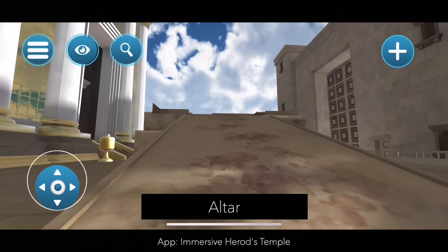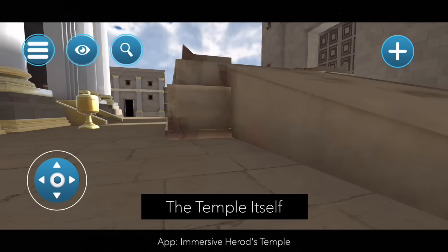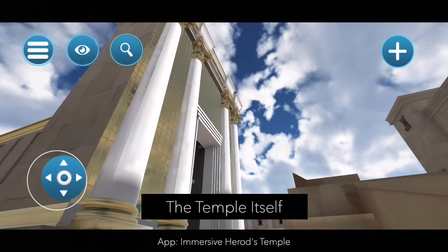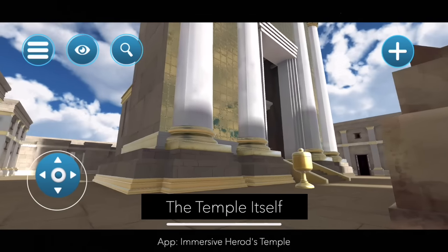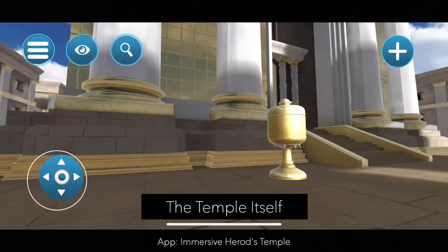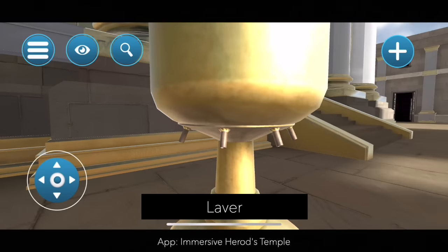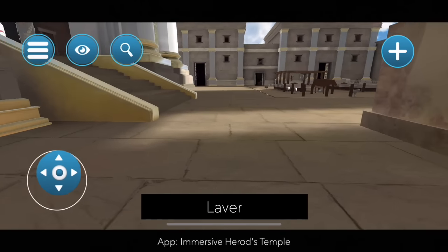Let's leave the altar. Now we are heading over to the main area of God's house, the temple itself. This is just a beautiful rendition here — you can see the shiny gold edifice, the giant columns, just a magnificent place. Here we are coming upon the kior, the laver, and this is where we would be washing our hands and our feet to make sure that we are pure before we enter the temple itself.